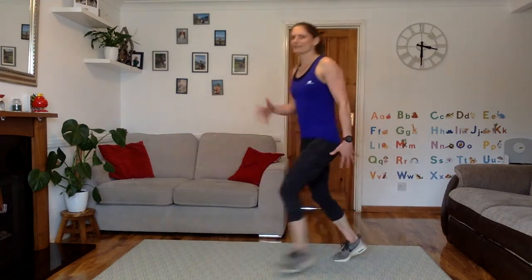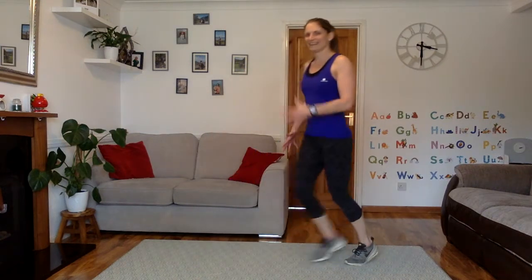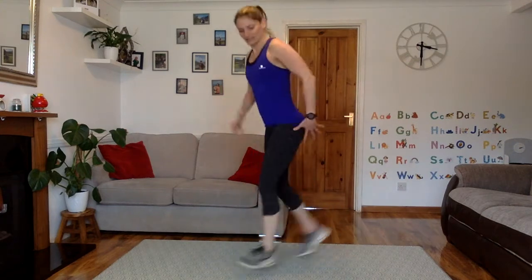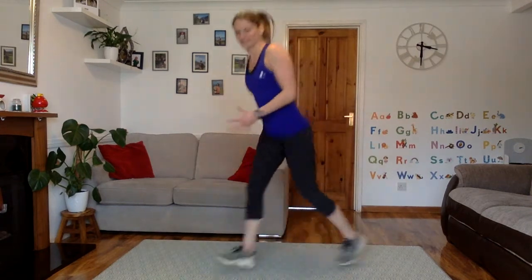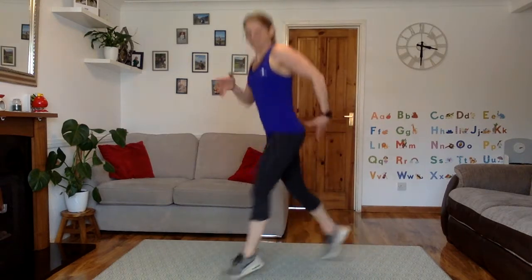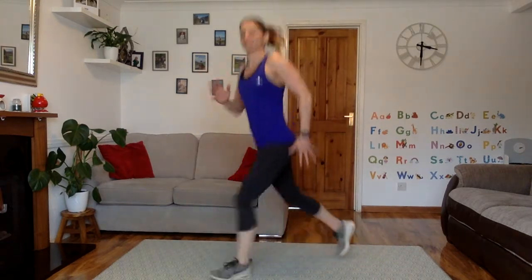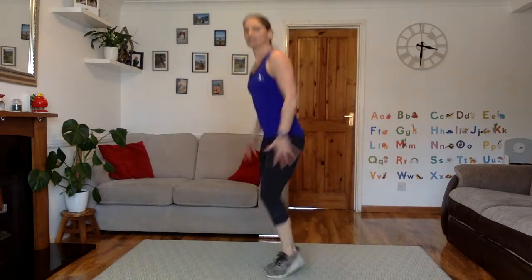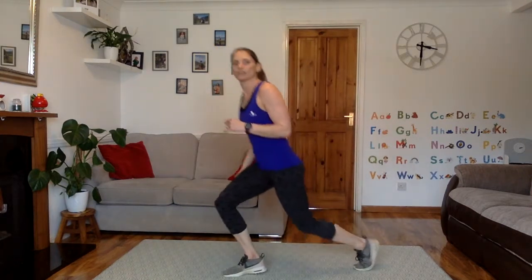But equally, don't just go for what's easy — you want to push your limits at the same time. No point being here with me if you're not going to work hard. Come on. 10 more seconds. 5, 4, 3, 2, 1. Good job.